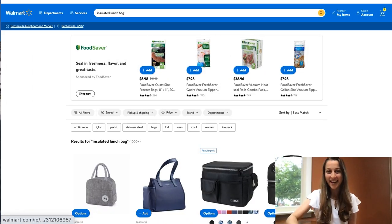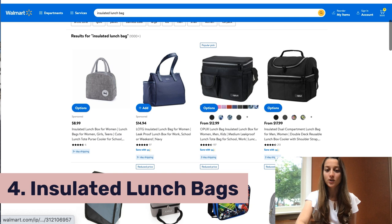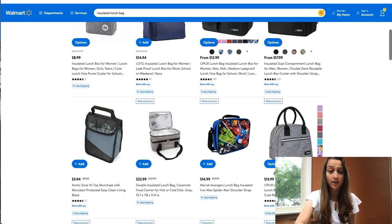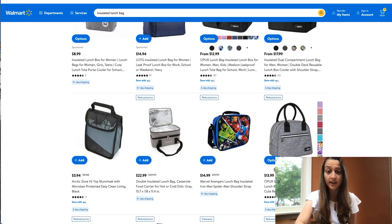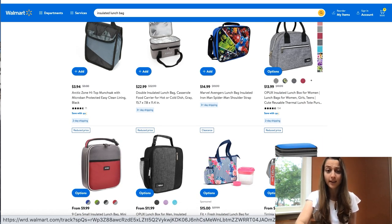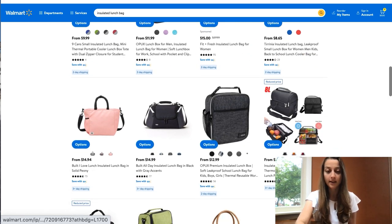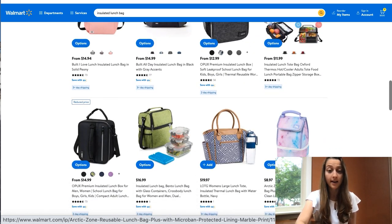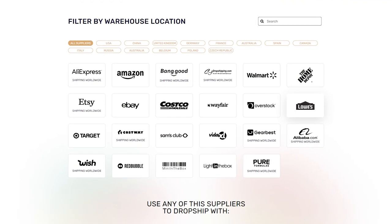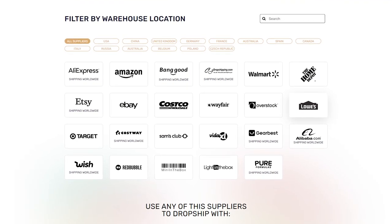Our fourth product of the day is insulated lunch bags. I know I've mentioned this in a different video before, but it really is a trending product and that's why I recommend you start selling this. You can find it on Walmart as well — there are different variations, different colors, some more girly, some child-friendly, and some plain colors. Test your market and list a whole bunch of them. If you're an AutoDS user, all of the platforms mentioned in this video are compatible with AutoDS, so you can find these exact products to list in your store.